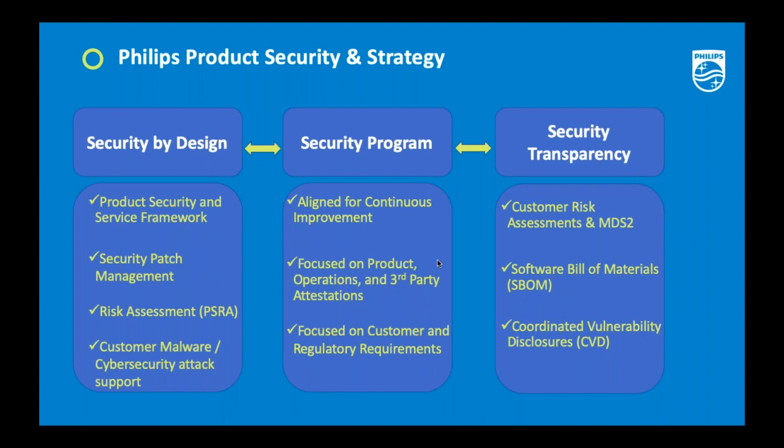Some of those components could be open source, while others could be proprietary components developed internally. You want to make sure that the ingredients you are building into your products and solutions are well understood in terms of how they are executed. It is very critical to understand your regulatory requirements across different geographies, the customer focus piece, and alignment with third-party attestation. Customers have different needs and different deployment schedules, and those all need to be taken into account along with the regulatory environment.